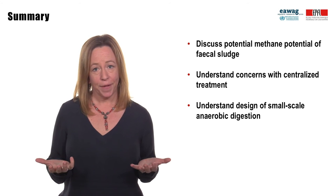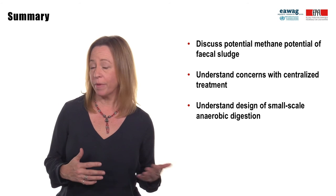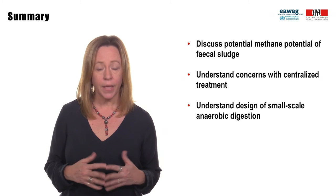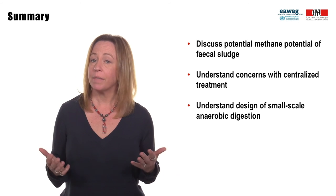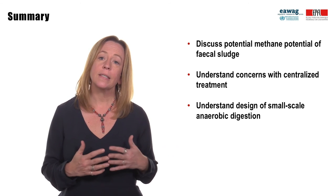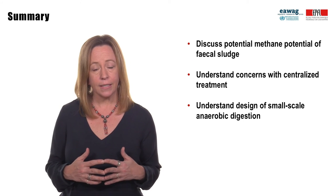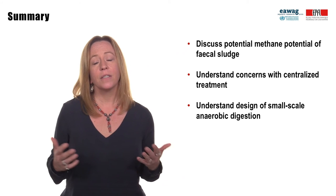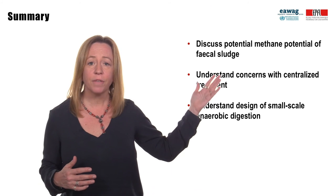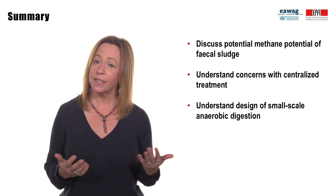In summary, benefits of anaerobic digestion include reduced sludge and required footprint compared to aerobic treatment, it produces methane and sludge for resource recovery, and it can destroy pathogens depending on the operating conditions. Drawbacks include that the process is easily upset, it operates best at controlled and consistent conditions, and it requires knowledge and skill for operation. In this module, we learned about the methane potential of fecal sludge and the design and operating concerns with centralized and decentralized treatment.